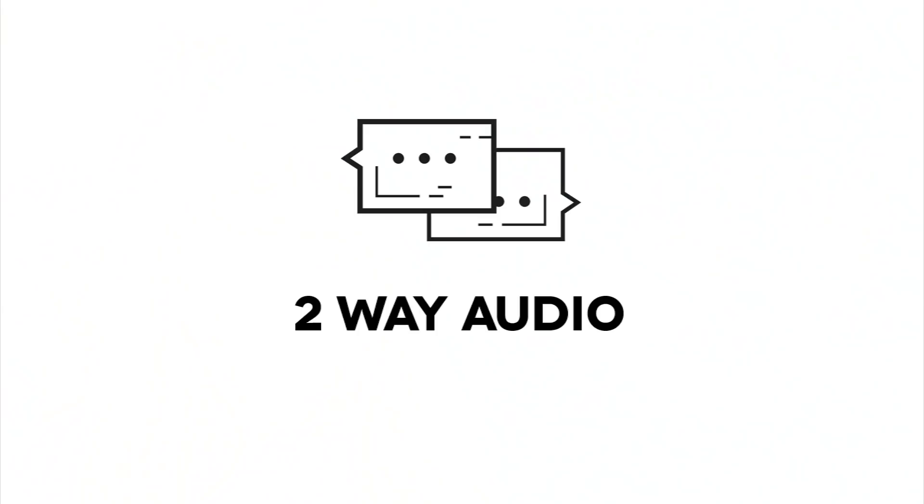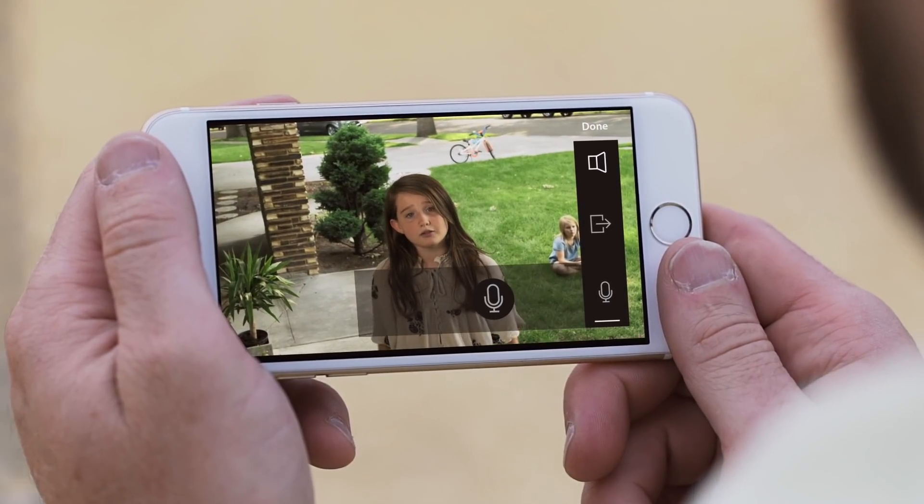The high-quality two-way audio feature makes it easy to stay in touch. Daddy, we lost our ball. Don't worry honey, we'll find it.